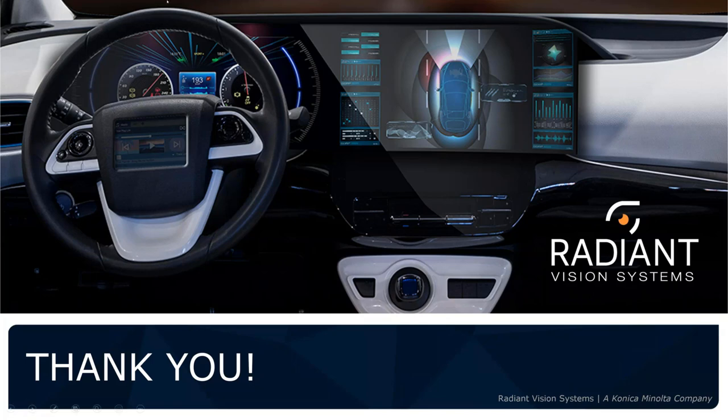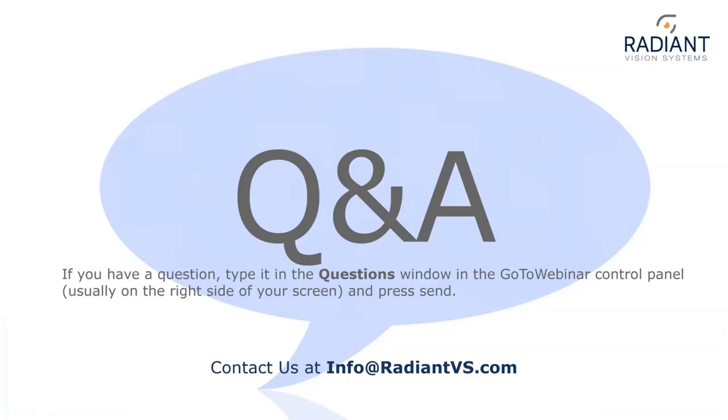Thank you Chris. We're just about the right amount of time to get started on Q&A. Feel free to ask any questions in the questions window on the GoToWebinar interface — usually on the right side of your screen. If you have to leave, this webinar will be posted on our website later and you can review the recording; the slides will also be emailed out to you.